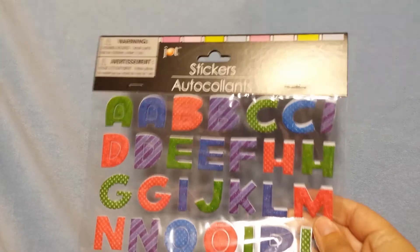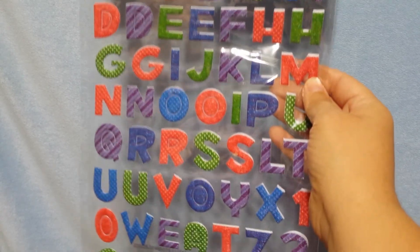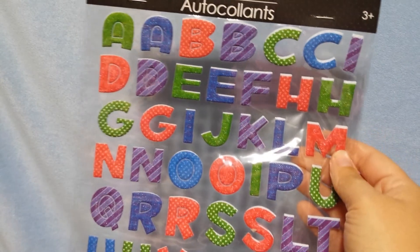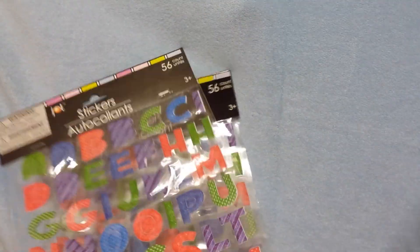The last thing I got was a three-pack — they're stickers, all the same. I have not seen these at Dollar Tree before. There are 56 on here and they're kind of foam-type stickers — it's just the alphabet for scrapbooking. Since there are only two letters each, I went ahead and picked up two more, so that's the three-pack that I got.